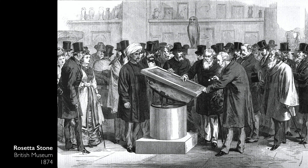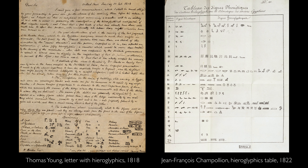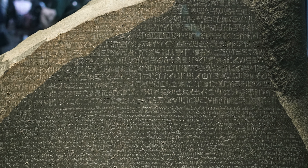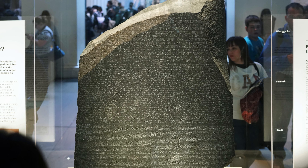Scholars almost immediately began to study the stone in an effort to read its hieroglyphs. Thomas Young made some headway, but it was really the French scholar Champollion who cracked the code. So for the last almost 200 years, thanks to a remarkable series of events through history, we've been able to read ancient Egyptian hieroglyphics and understand so much more about ancient Egyptian culture.